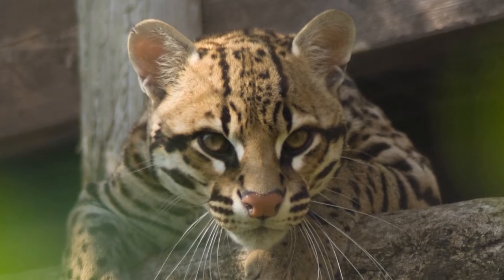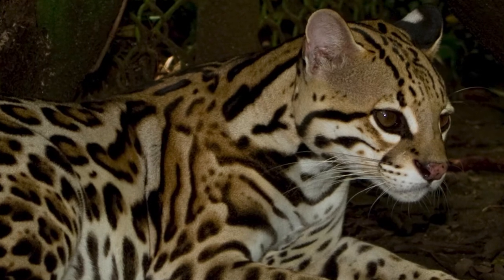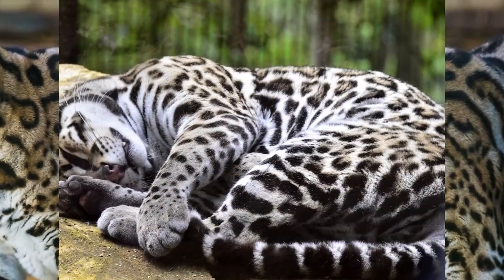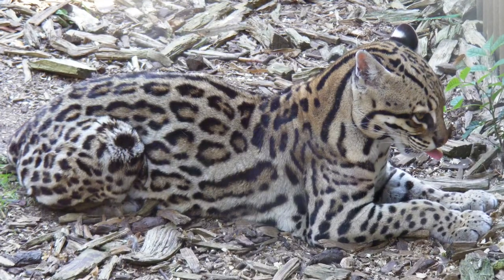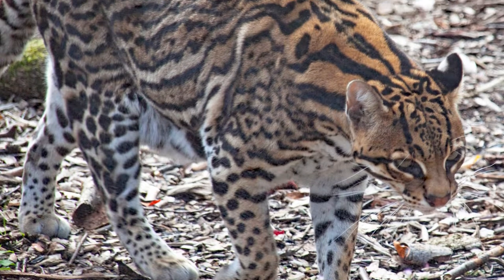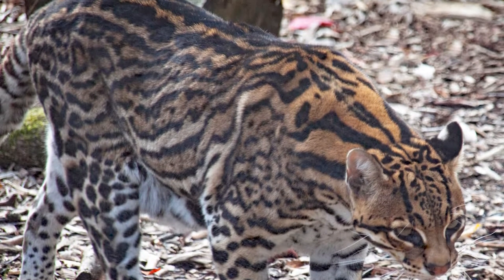The Ocelot is a very beautiful mid-sized cat with a short coat varying in dorsal base color from pale yellow, yellowish brown to grayish. It is covered with dark black spots, stripes and rosettes which get smaller on the limbs and coalesce to form typical longitudinal bands on the sides.